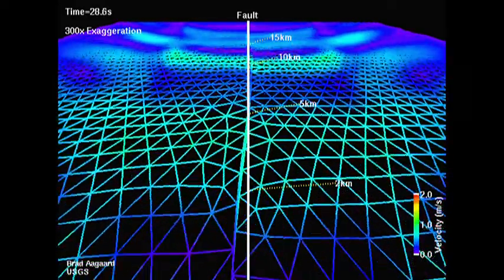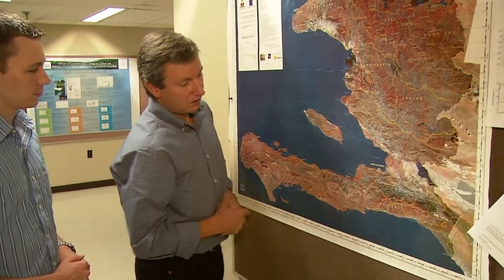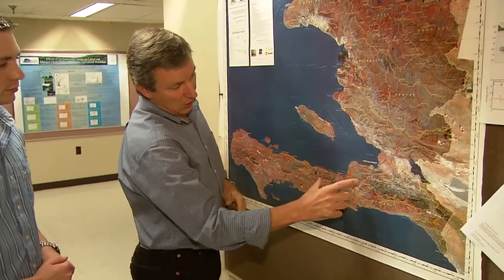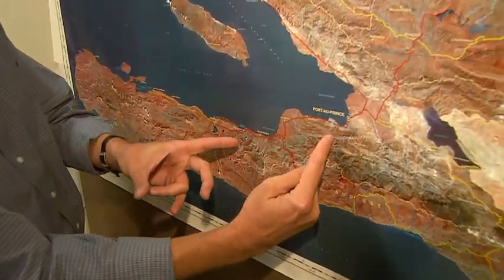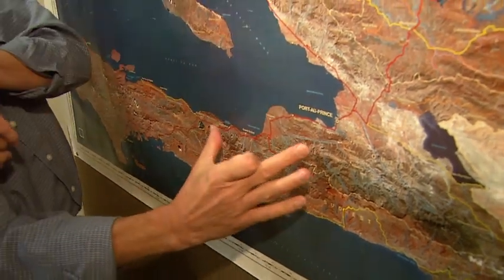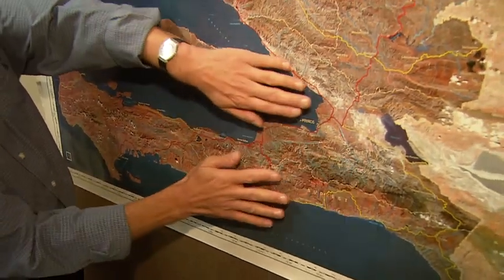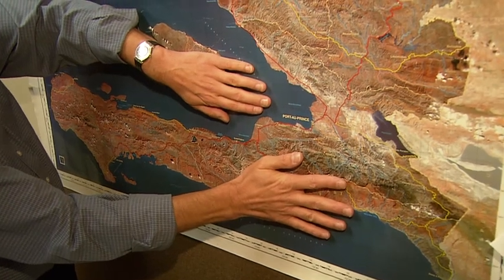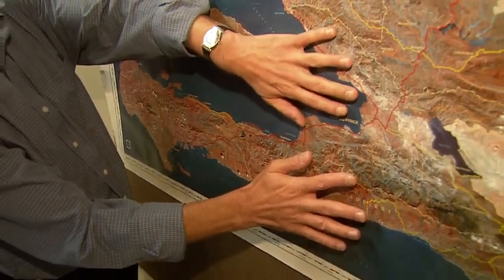We know that, and from a geological standpoint we understand why. We know now from the GPS measurements that we've done and other geological observations that the earthquake occurred on a fault segment, and the motion on that fault during the earthquake was a combination of lateral horizontal motion and also a vertical motion, with one block moving on top of the other.